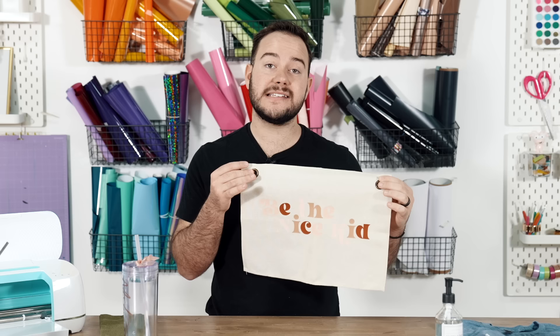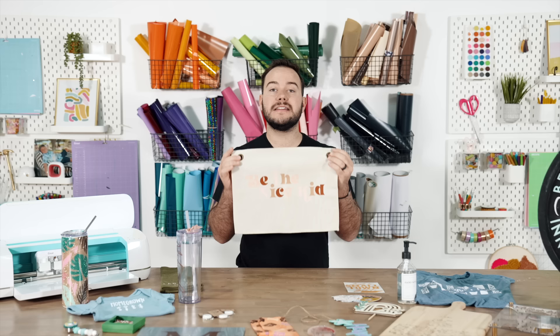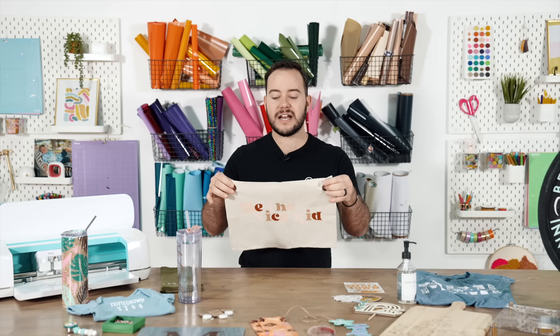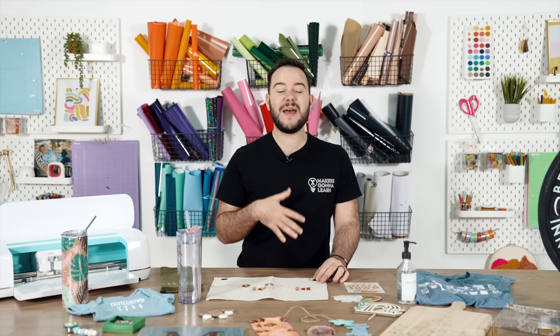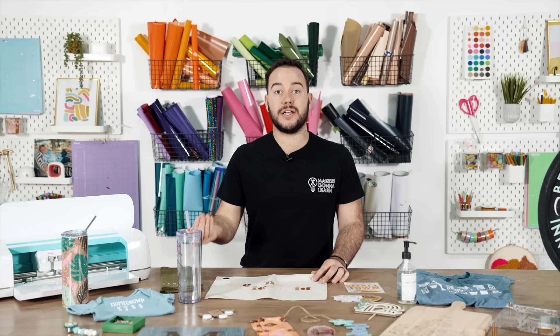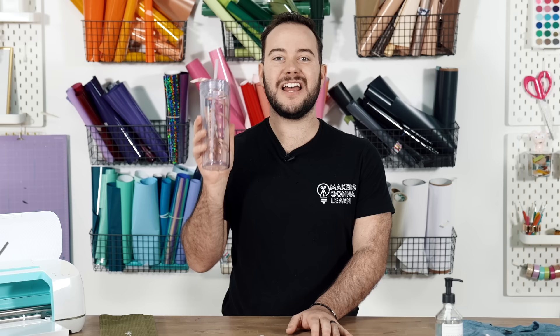Have you ever thought about offering nursery decor? You could do something custom with the child's name, or offer adorable nursery decor that fits many different room designs. This can go for anywhere from $20 to $45. I love when sellers understand that you want to focus on serving your customer — if you can create decor that helps a parent finish decorating their kids' room and make it feel more homey, that's a big win. You likely already have more Cricut and design skill than you realize.